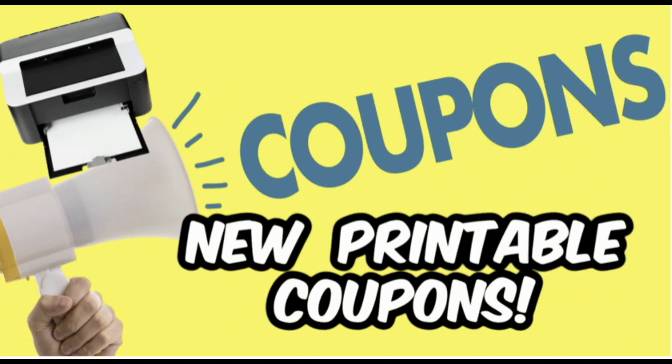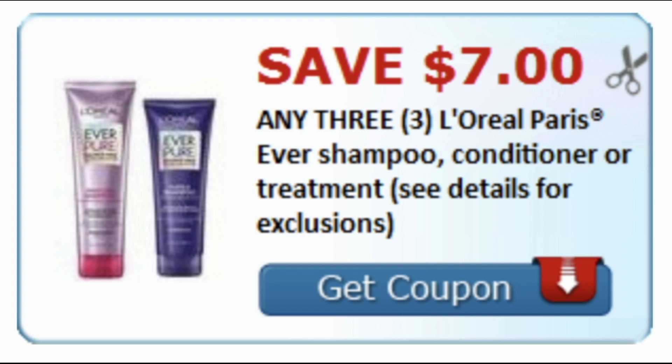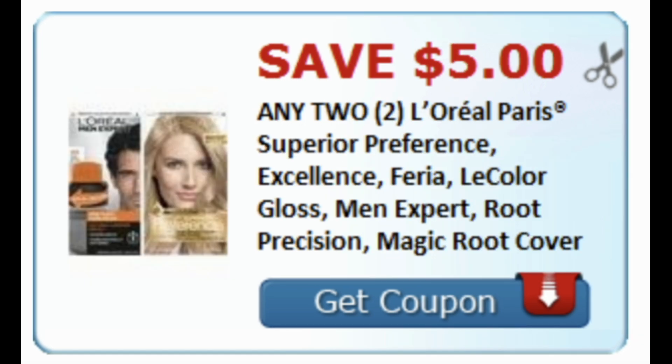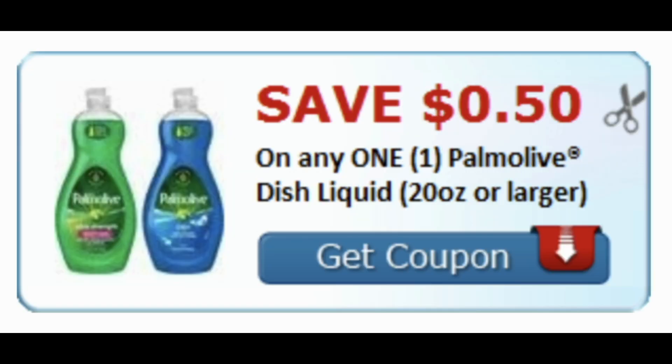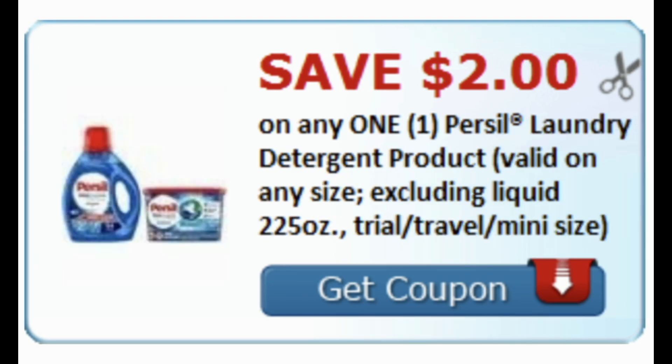Update on new printable coupons — not a ton but there are definitely a couple worth printing. I'll link these in the description box. The first is a Colgate coupon for $1 off one Colgate toothpaste. We also got that as a digital coupon. There's an any three L'Oreal EverSave $7 coupon, a $5 off two L'Oreal Paris hair color on select hair color, 50 cents on Palmolive 20 oz or larger — though no unadvertised Palmolive deal this week. Finish dishwashing detergent has a $2 printable coupon, and Priscilla for $2. Grab them in the description box below.